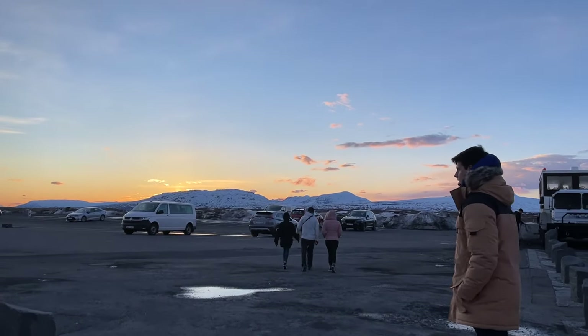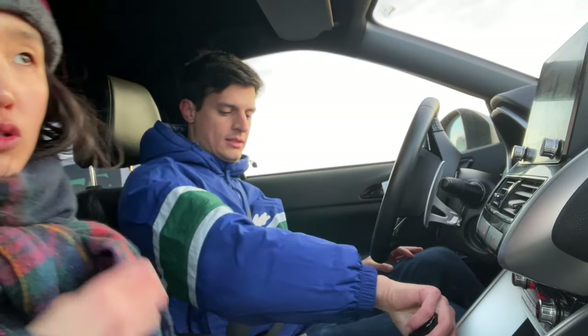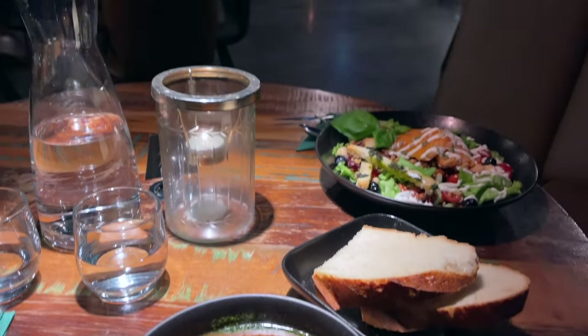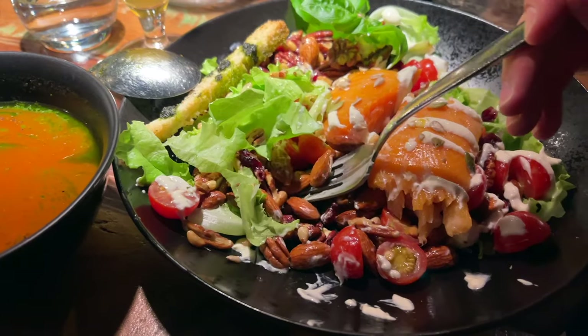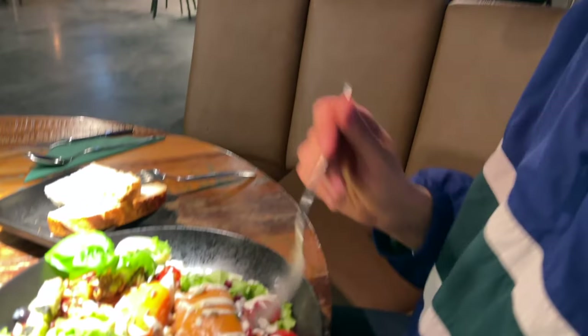We just finished the Golden Circle. Geysir and Gullfoss were really cool — so much energy! Now we're starving, so we'll get some good food. We're in the greenhouse restaurant. Just ordered a small tomato beer. It's a very healthy style but it's really tasty, actually. Really cool!